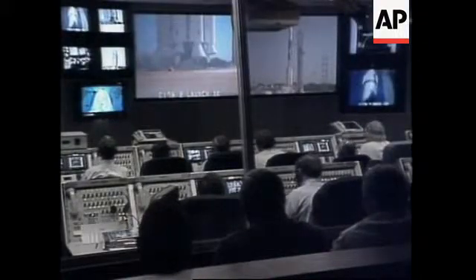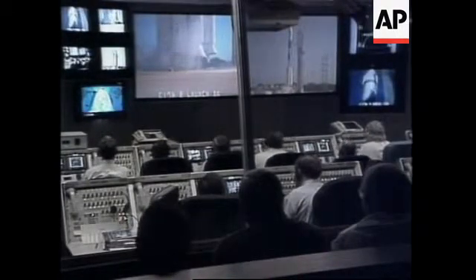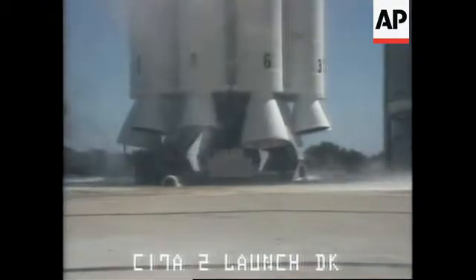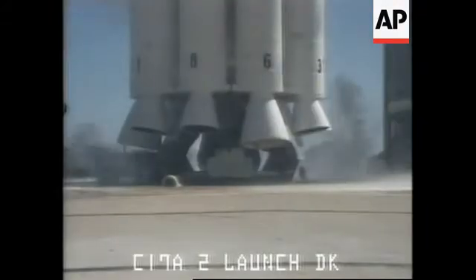15, 13, 12, 11, 10, 9, 8, 7, 6, 5, 4, 3, 2,